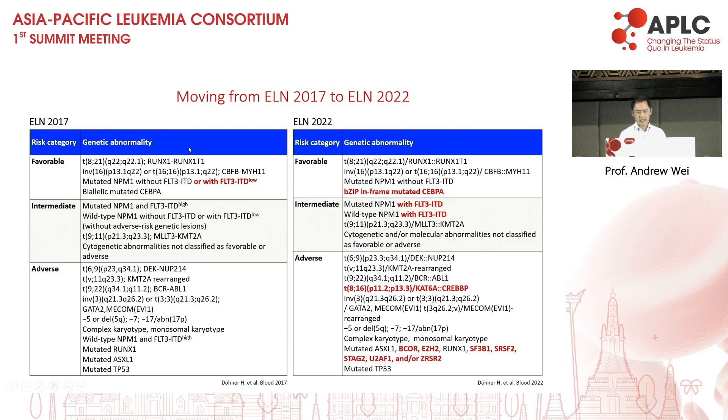With respect to the ELN 2022 prognostic classification, you can see the various changes in red. One key question is: for patients with favourable-risk mutated NPM1, what happens if you have a coexisting secondary AML lesion? Is this patient still favourable or now unfavourable? There are at least three publications studying this question and they are not concordant. This makes it very difficult to decide, and I think in this situation, utilisation of NPM1 MRD probably becomes the deciding factor.